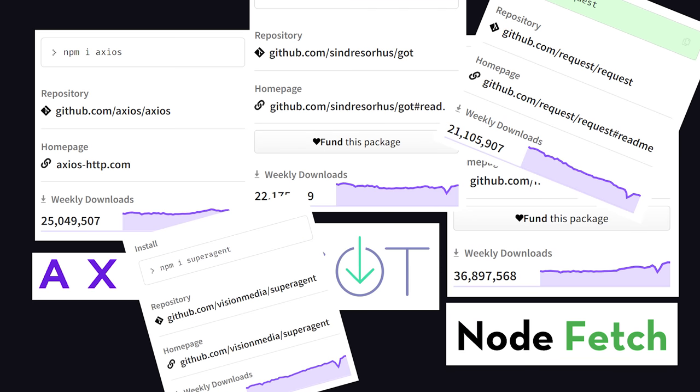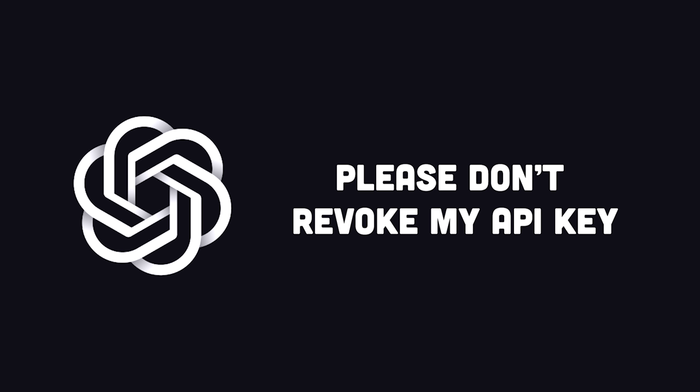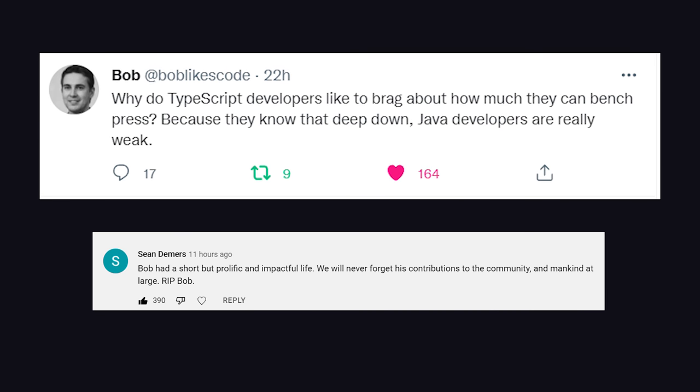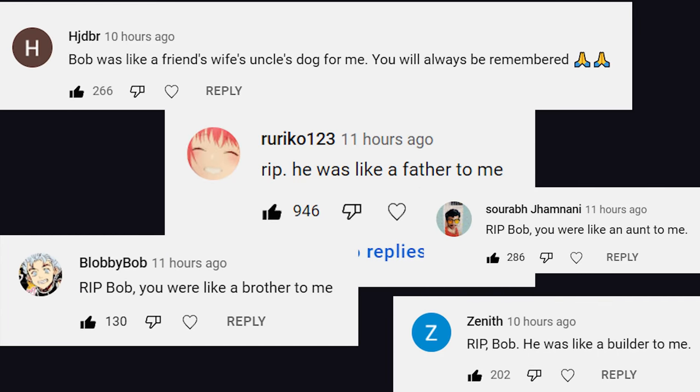Speaking of things that are dead, in other news, I'm sad to report that our Twitter bot, Bob, has been terminated. It's my fault, because I didn't realize that building Twitter bots with OpenAI is not allowed. I feel terrible about this, but I really don't want to lose my API key, because I have a lot of other cool ideas for OpenAI. Bob had a short but impactful life, and apparently he meant a lot of different things to a lot of different people. His final words before I pulled the plug were, "I'll be back."